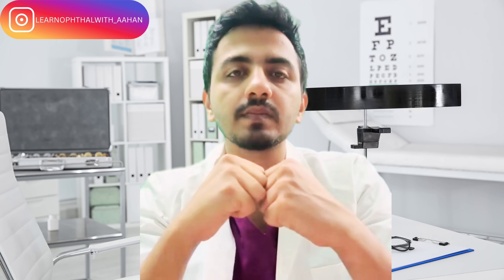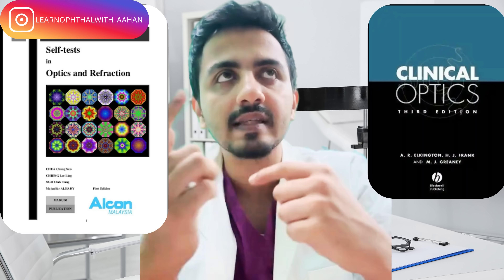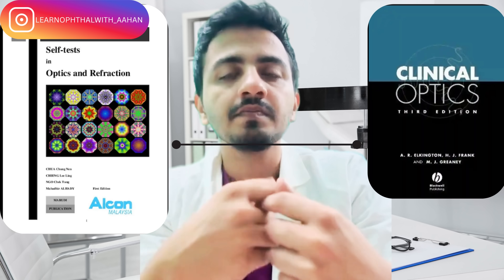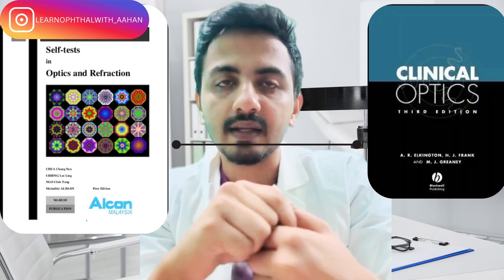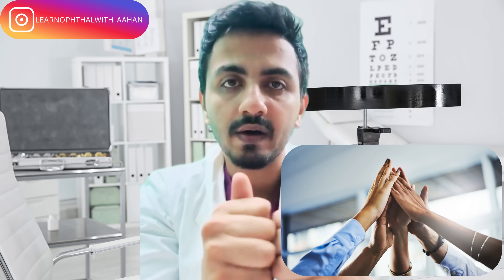For active recall on optics-related MCQs, use Two Hours Optics. You will remember having come across concepts in Elkington's — that connection helps you build understanding. Then go back and read Elkington's again once you finish Two Hours Optics. That takes care of your first step. You are now good to go for FICO and FRCO Part 1 — same syllabus together.